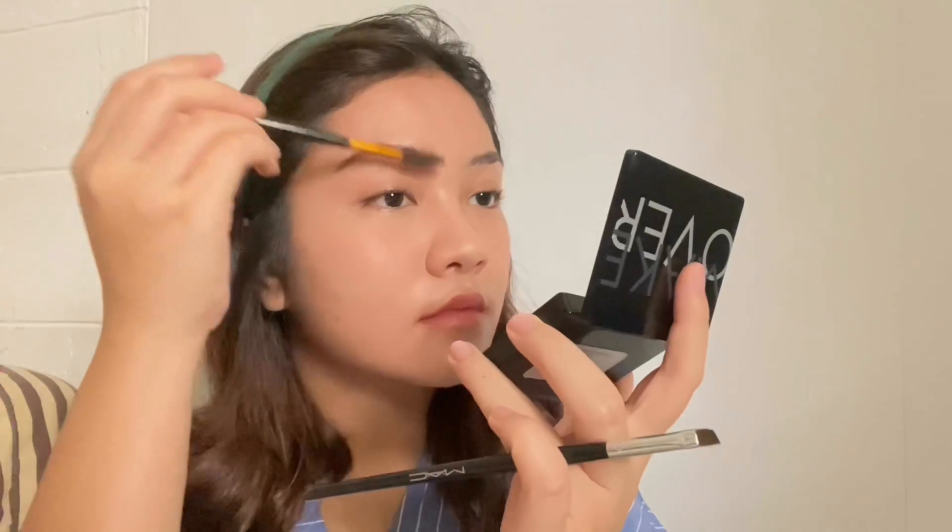For eyebrows, I'm using the Makeover Eyebrow Definition Kit in dark brown. I really love brow powder — it's affordable and really good. I'm not going too crazy with my eyebrows because this is everyday makeup, so I don't want a really bold brow. It's all about what makes you comfortable. I'm also using the concealer from the package to define my eyebrow shape.